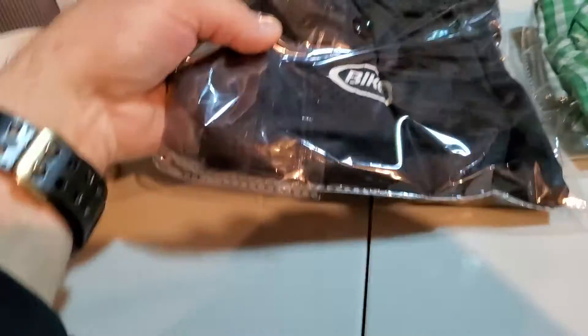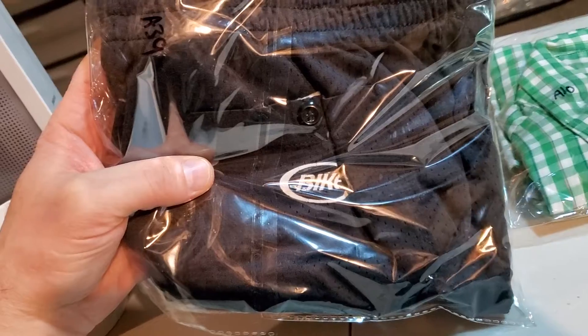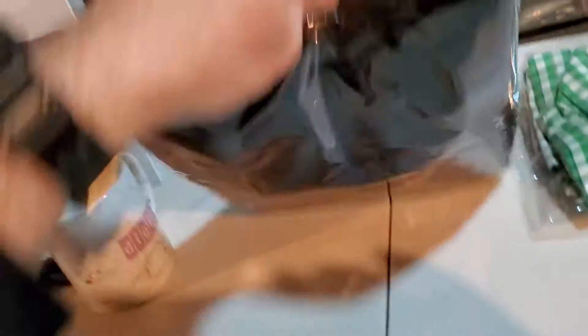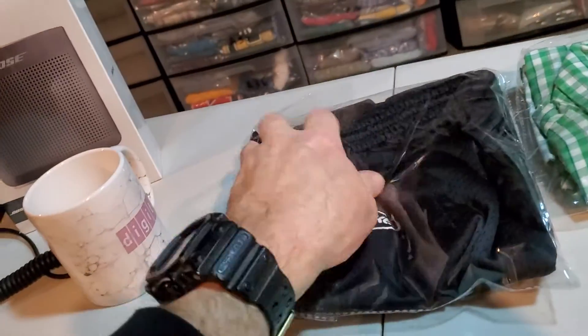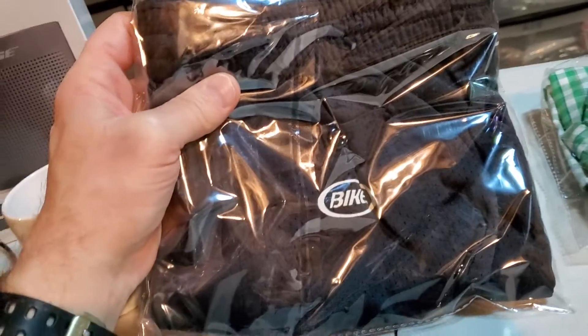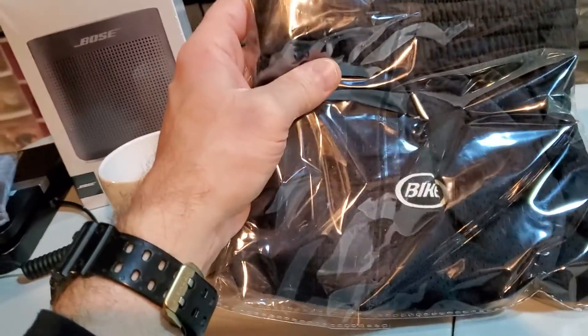Next up are a pair of Bike brand vintage men's shorts from the 90s, sized extra large. I was in on these for $4. These sold for $25.99 and it's going to cost $4.50 to ship.